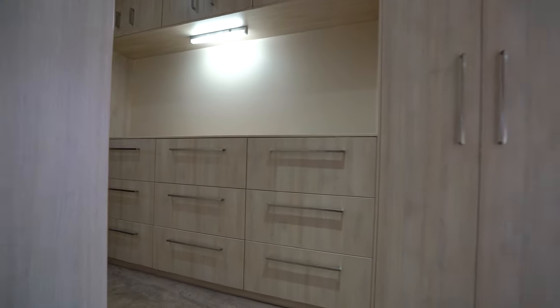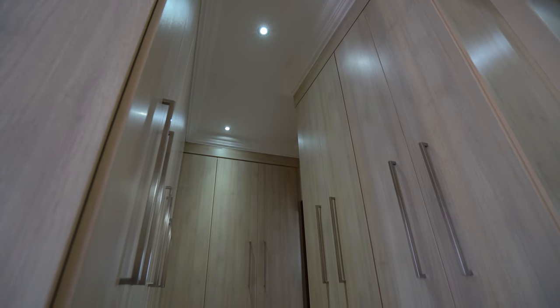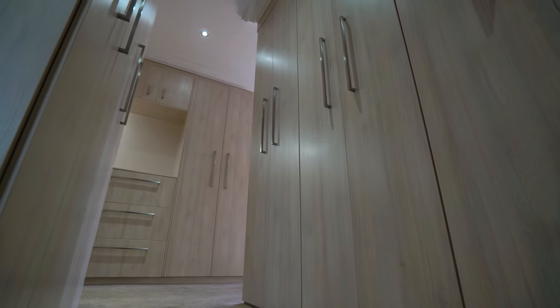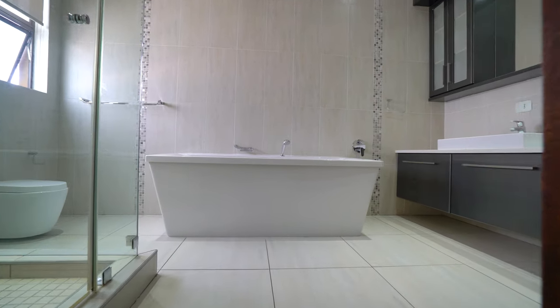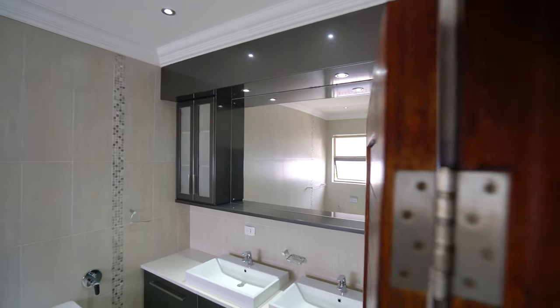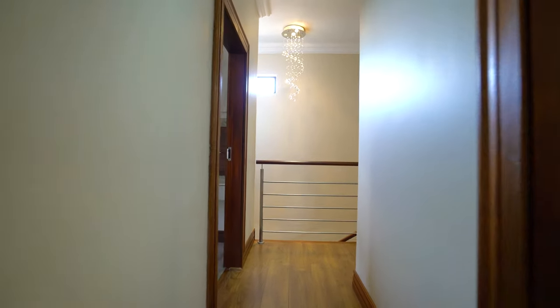Now the master suite for this section: built-in cupboards on the left, a walk-in closet on the right, and a spacious bedroom with access to an outside balcony shared with three other bedrooms — including the other section's master suite. The ensuite has double vanities, a shower, and a freestanding bathtub dominating the center of the bathroom. Very well equipped and something we'd love to see more of.